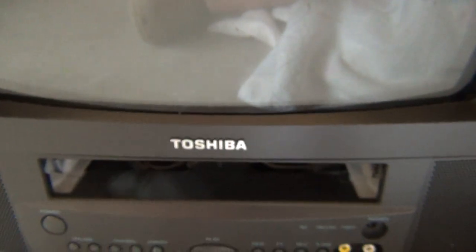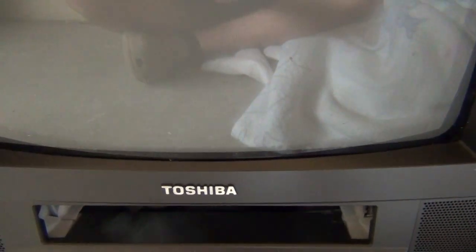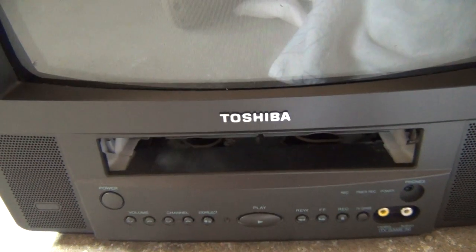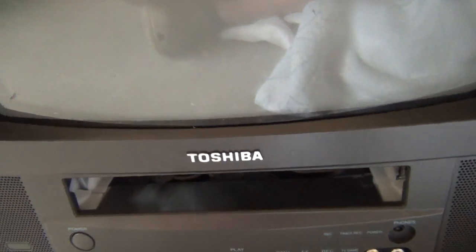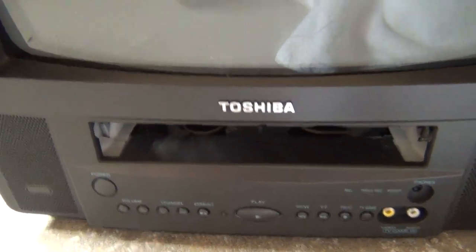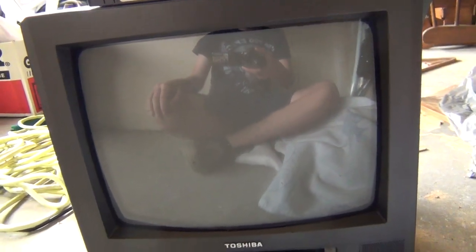It's very funny — I've taken some TVs off the curb in the past few months. Currently I have four sitting over there, and every single one that I've found and brought home has been a Toshiba, more specifically a 13-inch Toshiba, and three of the four are from the same time period.